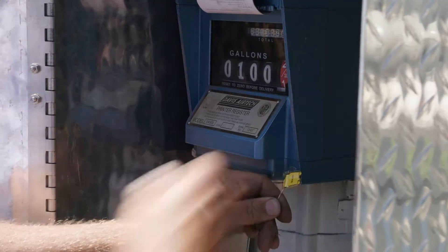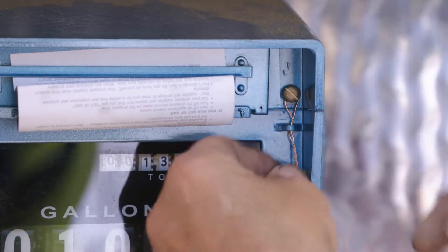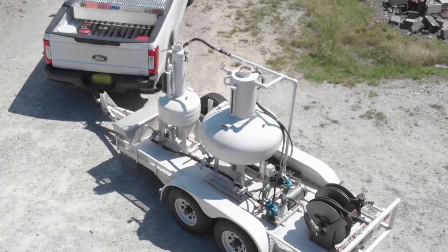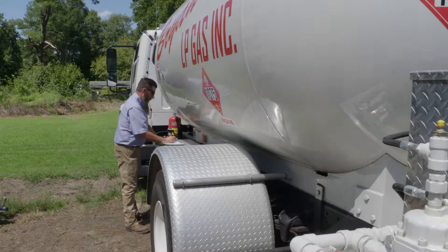If the reading on the meter and the prover match up, the inspector leaves a seal of approval on the register and seals the meter. If the readings are not within a predetermined range of tolerance, the inspector may be able to calibrate the meter so it's correct, or it might have to be taken out of service so a licensed technician can adjust it.